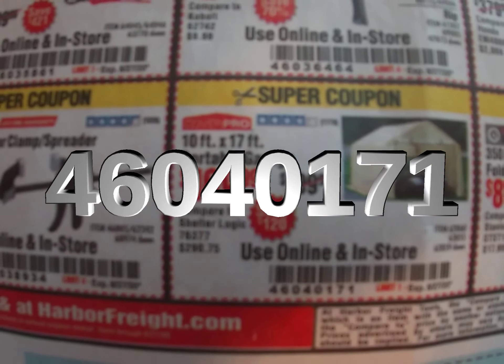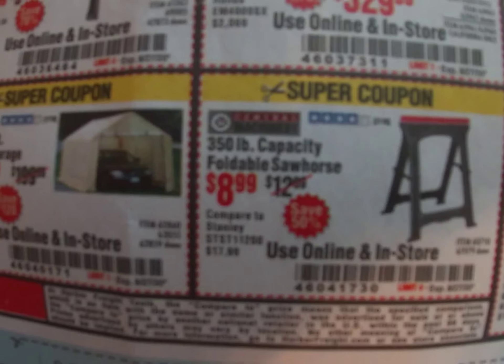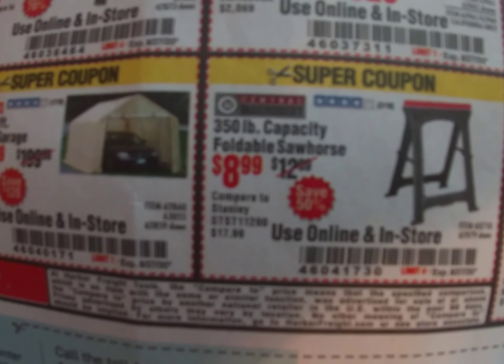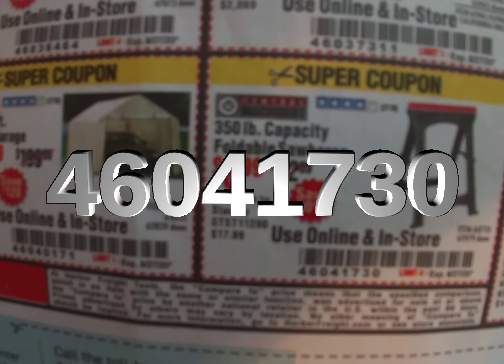Speaking of foldable sawhorses to make a makeshift table, here are the 350-pound capacity folding sawhorses for $8.99. Coupon code 460-417-30. Thankfully there's a limit of four, so you can at least get two pairs.